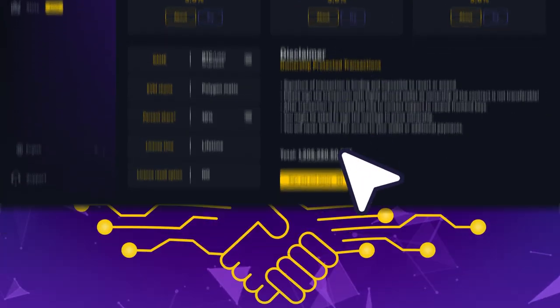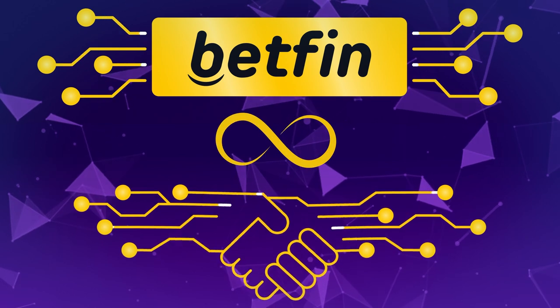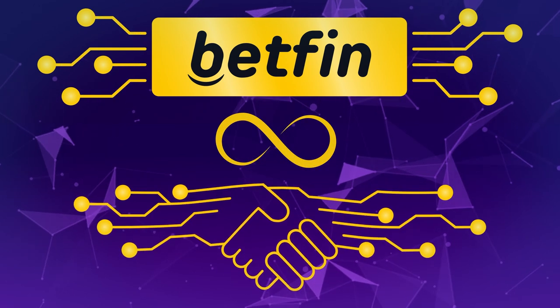Simply choose your tariff on the Partner page, sign the license with your secured wallet, and your lifetime Partner Contract will be deployed within a few seconds.